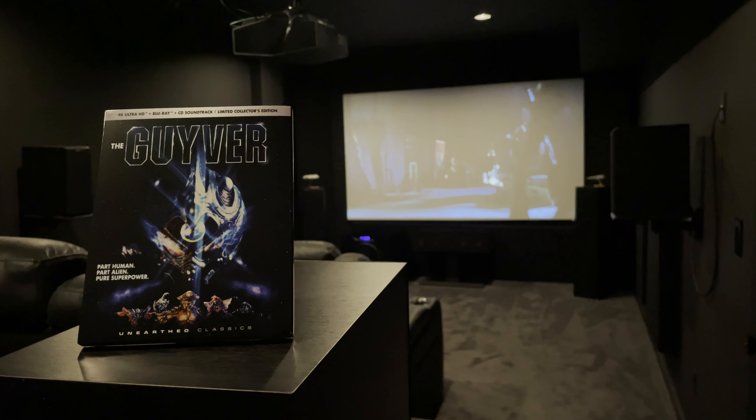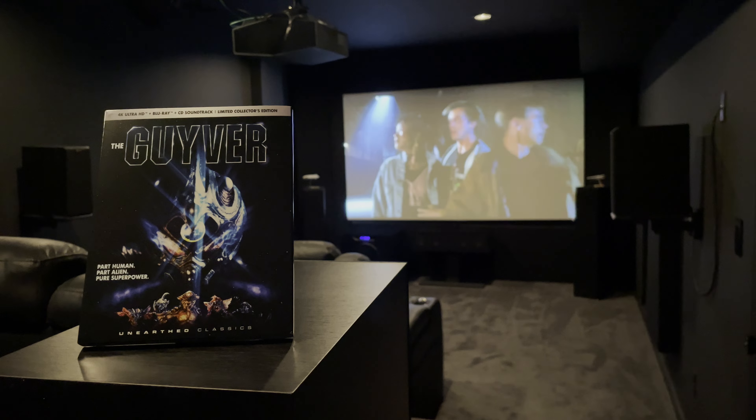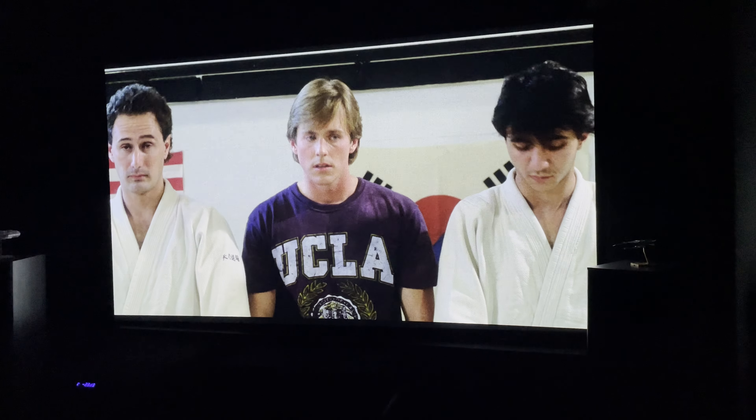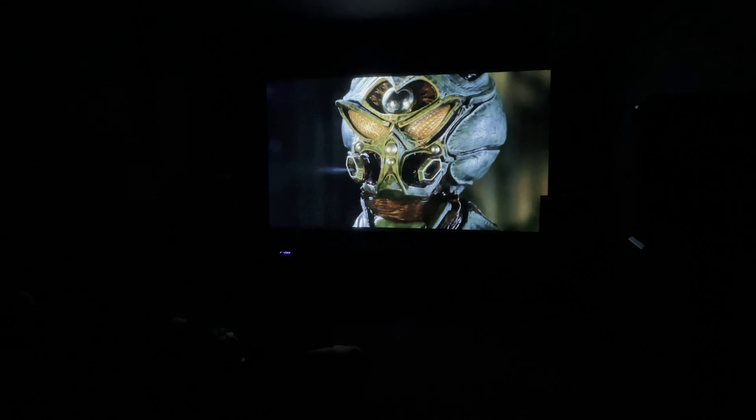This movie will definitely be an acquired taste. It's weird, goofy, and campy, but it's fun. There's a clear intent to the tone of the movie. I appreciate it for its simplicity and playfulness. The movie is essentially about a young guy named Sean who finds an alien device called the Giver that merges with his body and turns him into an armored super being.